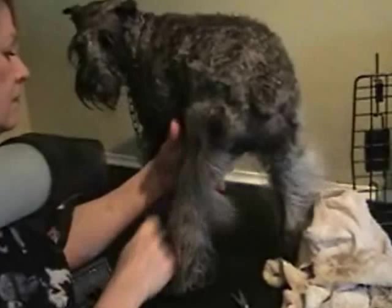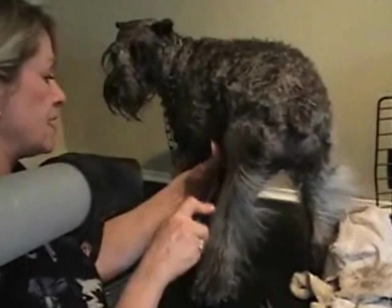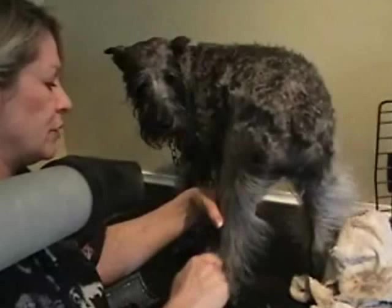It's important to brush your dog regularly, even if you get them groomed, just to maintain the coat. You brush your own hair every day — it's the same with a dog. Sometimes a dog can go six months without anything being done, and when they come in they're so matted you have to cut right down to the skin.